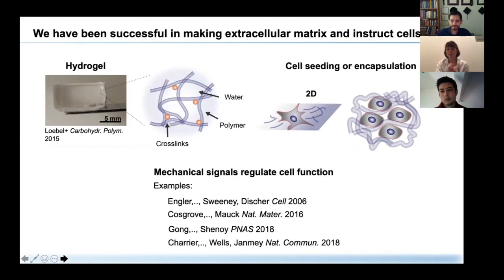Hydrogels are water-swollen polymer networks that can be designed to mimic specific biophysical and biochemical cues. We use them for two-dimensional cell culture as well as for 3D cell culture, encapsulating and embedding cells, which has really allowed us to better understand how cells respond to their environment. The seminal work was done more than a decade ago, showing conclusively in 2006 that cells respond to the elasticity of their environment — a conceptual advancement at the time. We've continued to make progress, including by incorporating viscoelasticity to more closely mimic the native extracellular matrix.